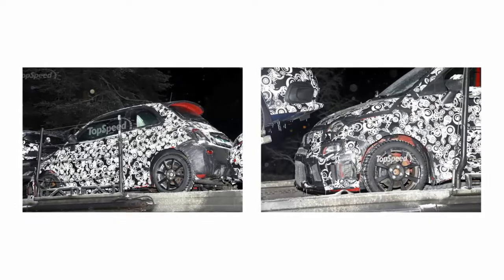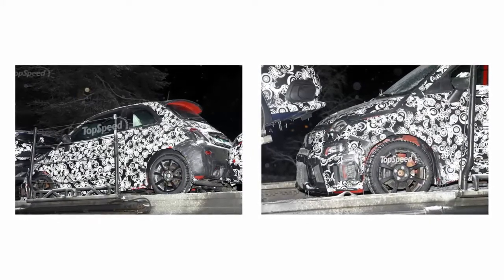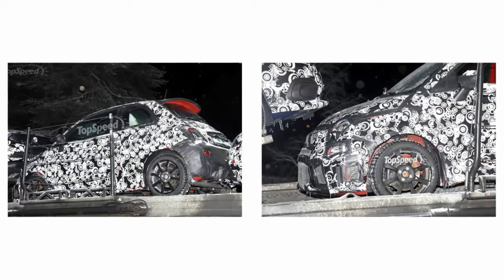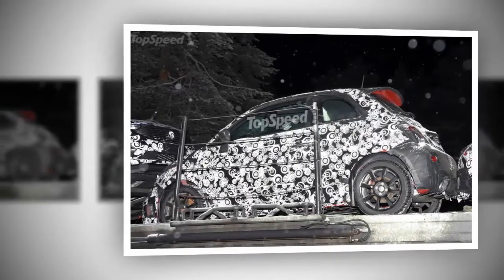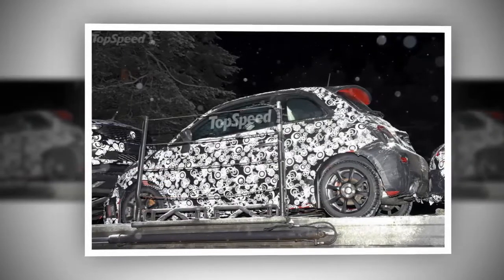To the rear, the fascia is well disguised, but it does appear as if the vents on each side will remain. As with the front lights, the tail lights should carry over from the standard model, but the rear overhang is more pronounced and looks to wrap around a little lower than on the outgoing model. Until we get better shots of the rear, we can't say how the fascia or deck lid will change, but I suspect changes will be minor.